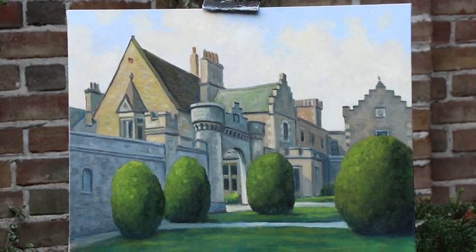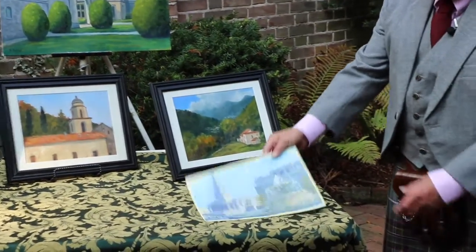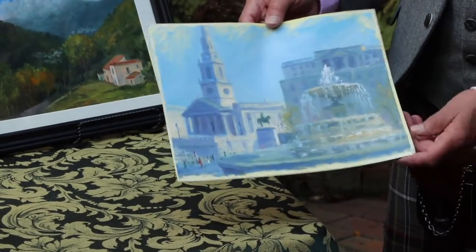And here is a painting of Trafalgar Square, and I worked from a plein air piece that I did in London several years ago. So you can see I use this as reference for the larger studio painting.